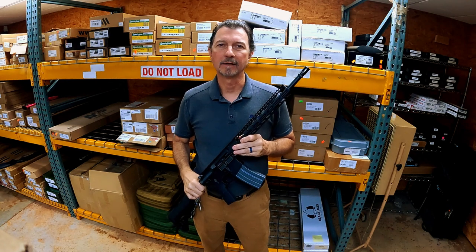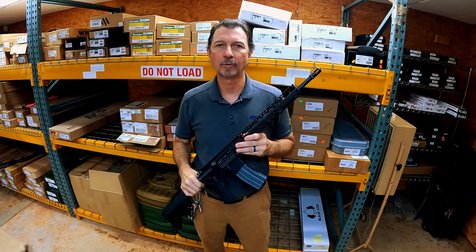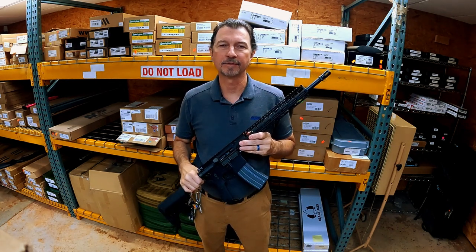This is Sam at Amshar Gun Store in McDonough. Just wanted to take a minute to do a quick little product highlight of something that just came in.